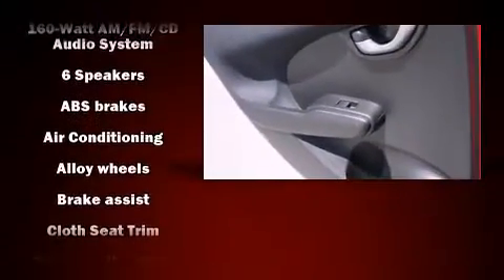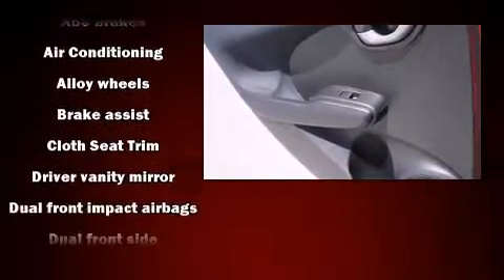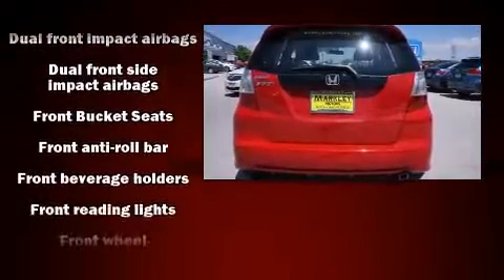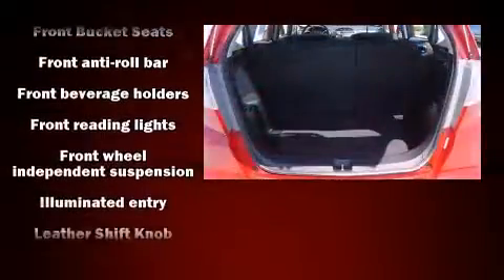Honda also prioritized safety and security with features such as dual front impact airbags, front side impact airbags, brake assist, ignition disabling, and ABS brakes.